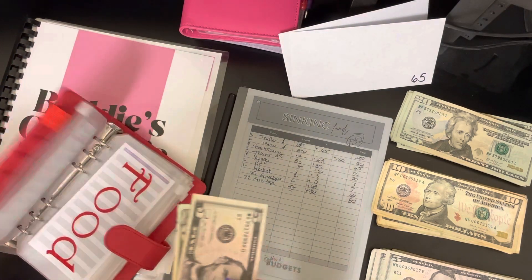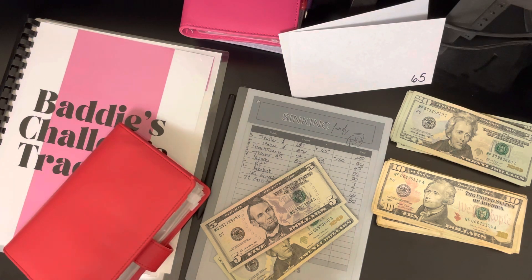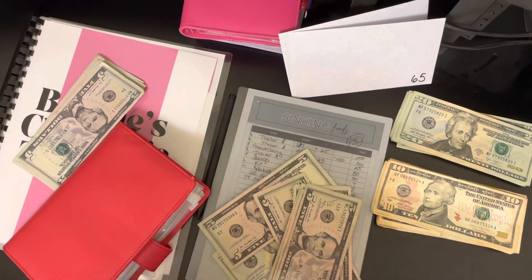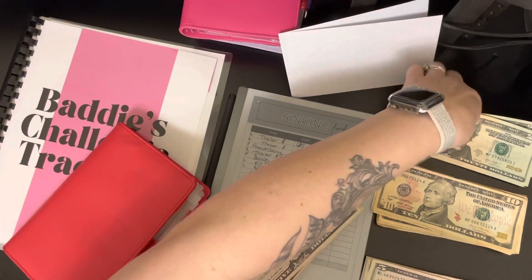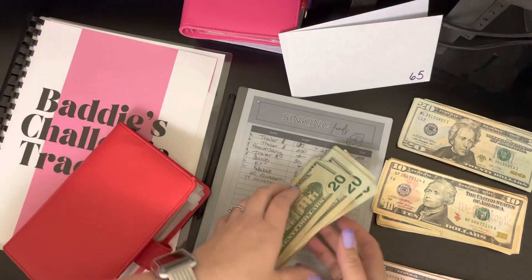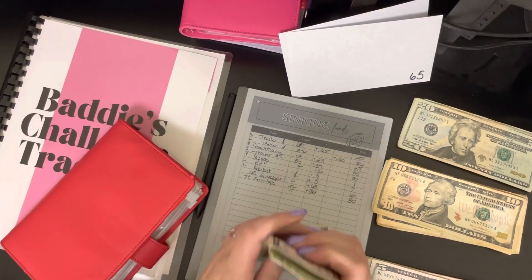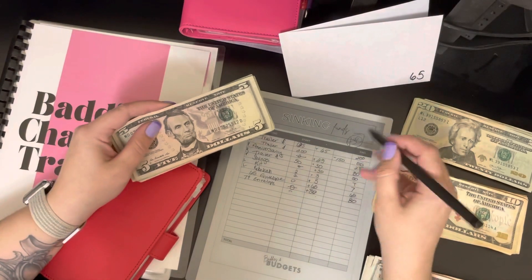A bunch of these fives belong in here. So we have the fives — that's all eight fives — and then I need eight twenties. Okay, so this should be my two hundred dollars: 20, 40, 60, 80, 100, 120, 140, 160, 165, 170, 175, 180, 185, 190, 195, 200. Okay, so that was the 65 dollars that we needed to add. We've now done this and we're up at two hundred dollars.